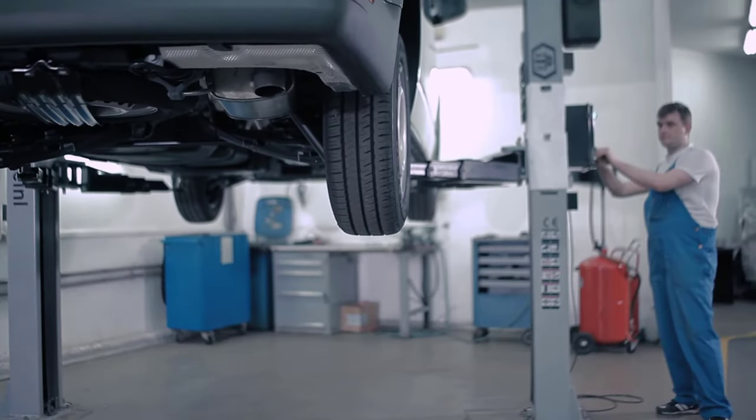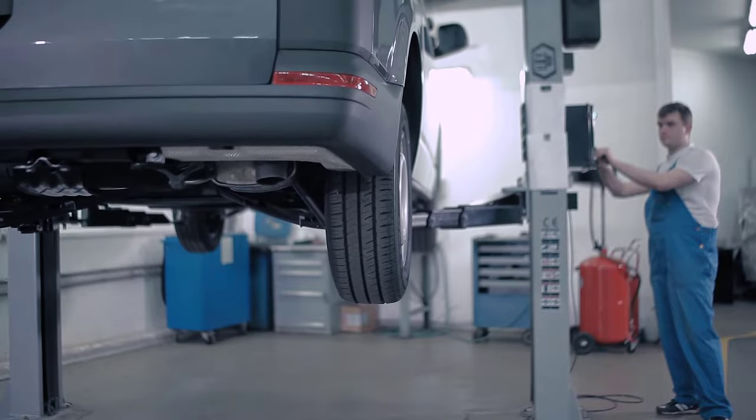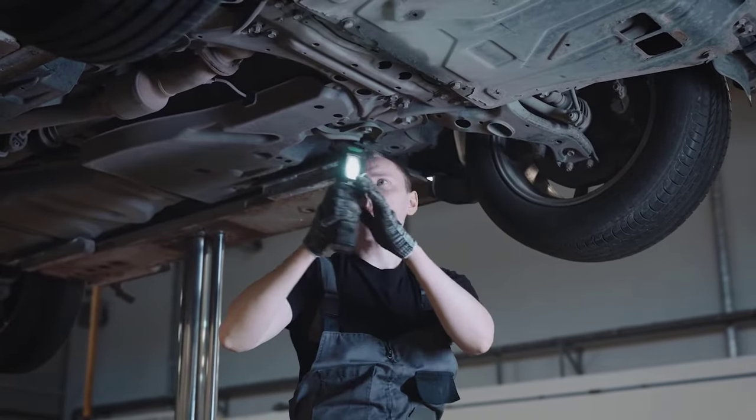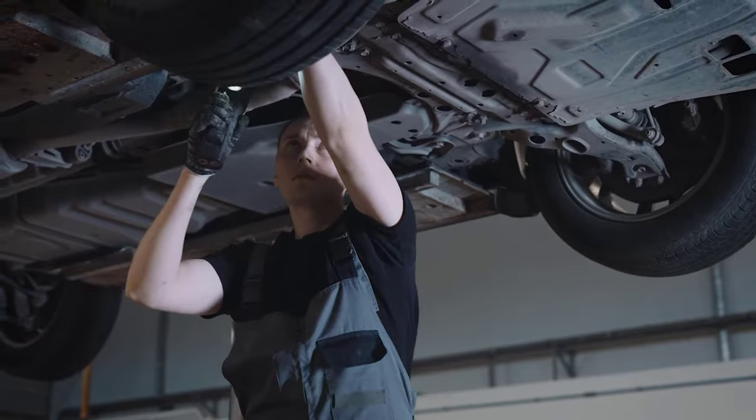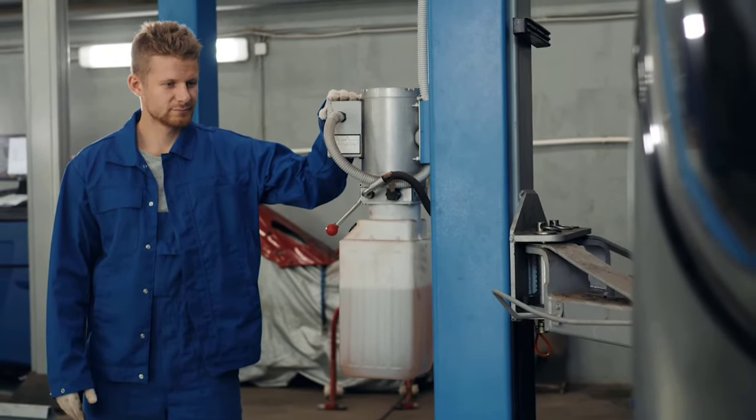Home garages are a convenient place to store cars, but storing a car on blocks can cause damage to the undercarriage. A car lift is a piece of equipment that allows you to lift the car off the ground and store it safely. However, with so many models on the market, how do you choose the suitable car lift for your home garage?